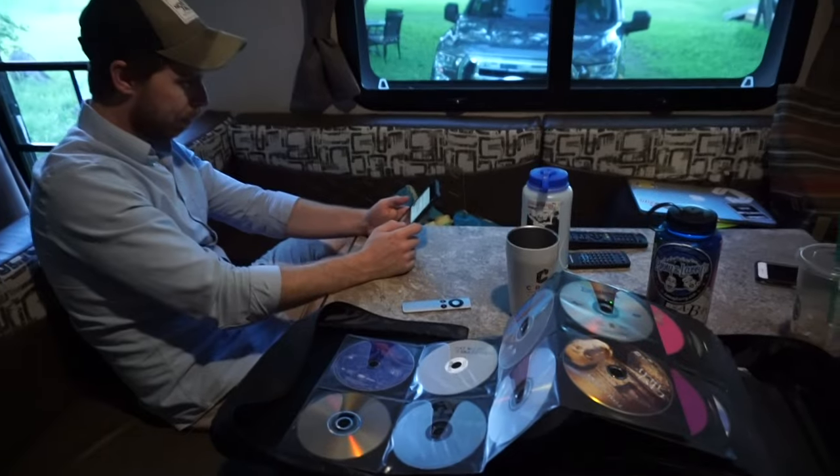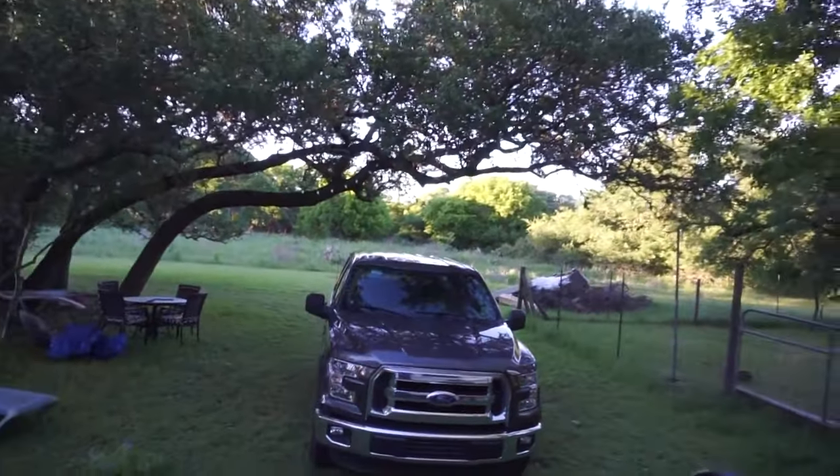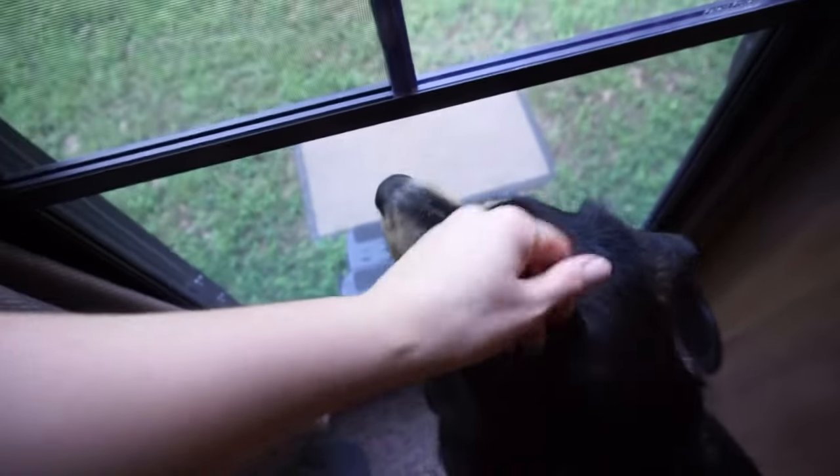We're going to watch a movie — Three Amigos was picked out. It's a nice day; we've had the windows open. It was super windy this morning out of nowhere, but we've had the door and windows open all day. This guy gets to stare outside all the time.